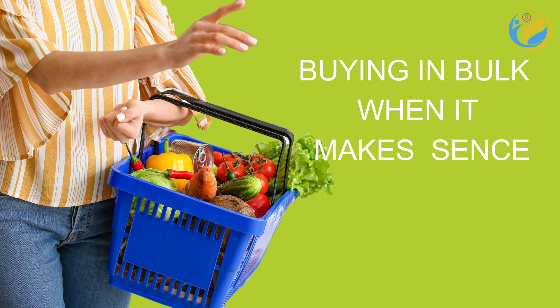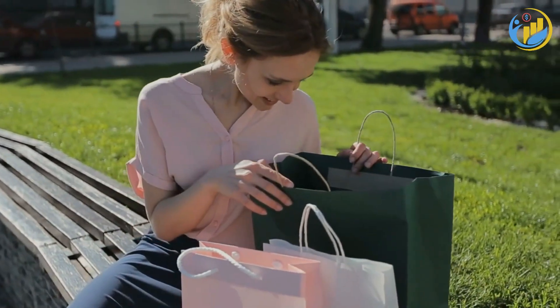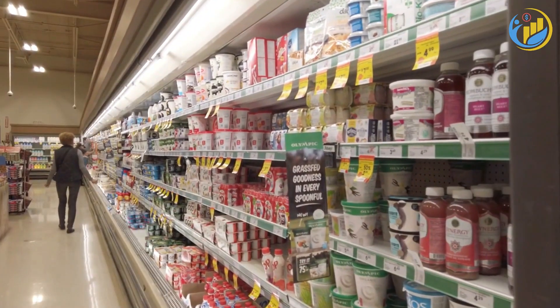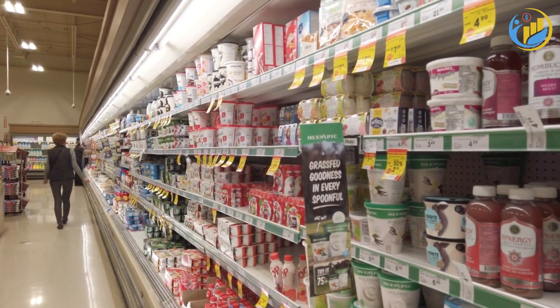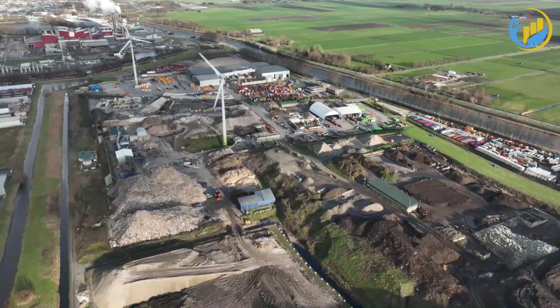Consider buying in bulk when it makes sense. Items like rice, pasta, canned goods, and frozen foods often cost less per unit when bought in larger quantities. However, be mindful of expiration dates and your consumption rates to avoid waste.